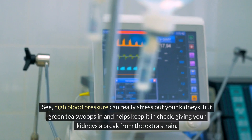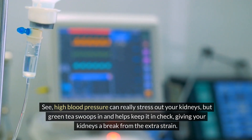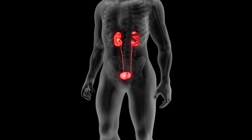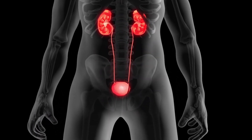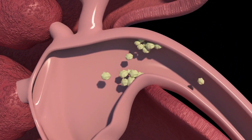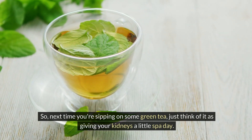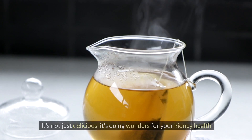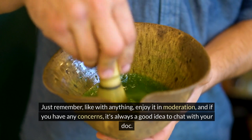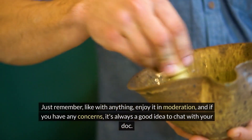Green tea also helps with your blood pressure. High blood pressure can really stress out your kidneys, but green tea helps keep it in check, giving your kidneys a break from the extra strain. It's also like a natural kidney stone deterrent — those little crystals that can form in your kidneys — green tea helps stop them from clumping together. So next time you're sipping on some green tea, think of it as giving your kidneys a little spa day. Enjoy it in moderation, and if you have any concerns, chat with your doctor.